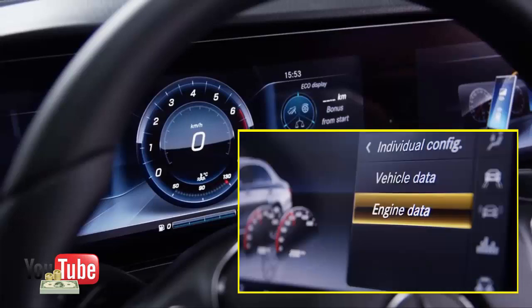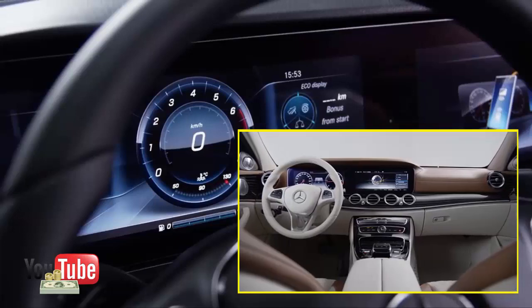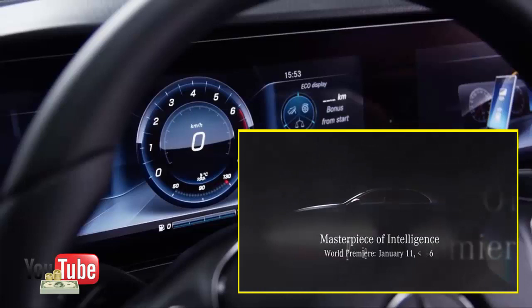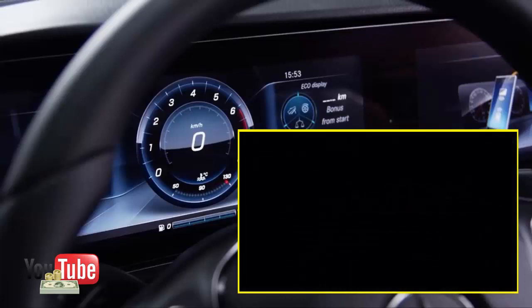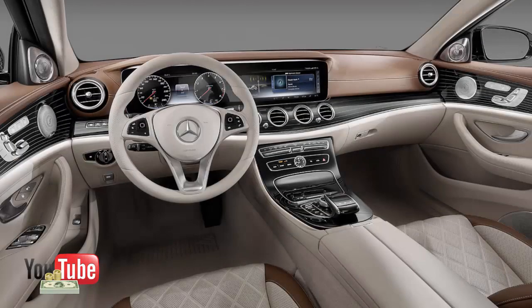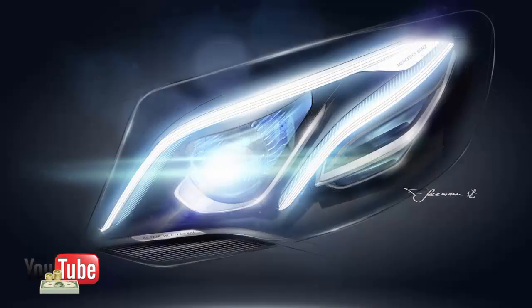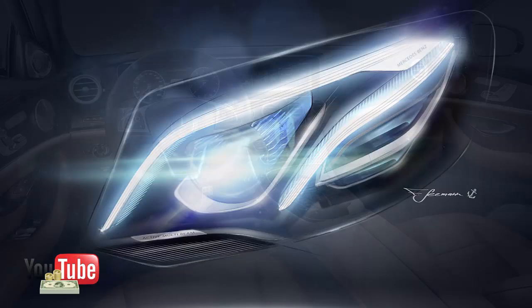The E-Class is the first Mercedes to get dual thumb controls on the steering wheel — basically two smaller versions of the touchpad in the center console. The left side controls functionality in the gauge cluster and the right manages everything in the main infotainment screen. Unless you're using the big touchpad for writing navigation directions or online searches, you need never move your hands from the steering wheel to use pretty much every function of the E-Class displays. This system is super intuitive — move your thumbs in any direction to slide between controls and use the return-home buttons next to the touchpads to toggle back to main menus. It only took a couple of minutes to master.